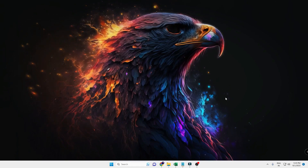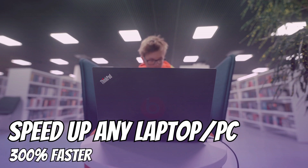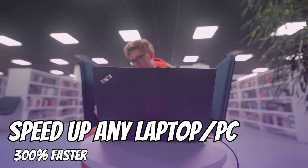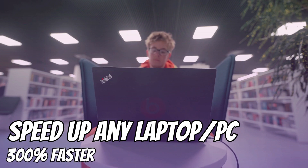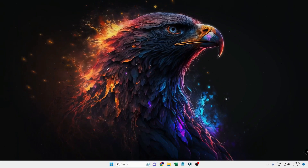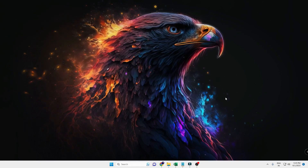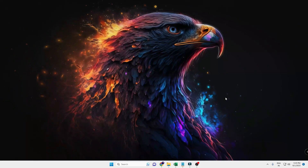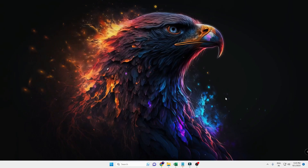Welcome back to Tech Genie. In this video I'll be sharing the most powerful method to speed up any laptop or PC in 2023. If you really want to boost the performance of your Windows 10 or Windows 11 PC or laptop, make sure you watch this video till the end, because the steps I'll be sharing are the best method to boost any kind of laptop.